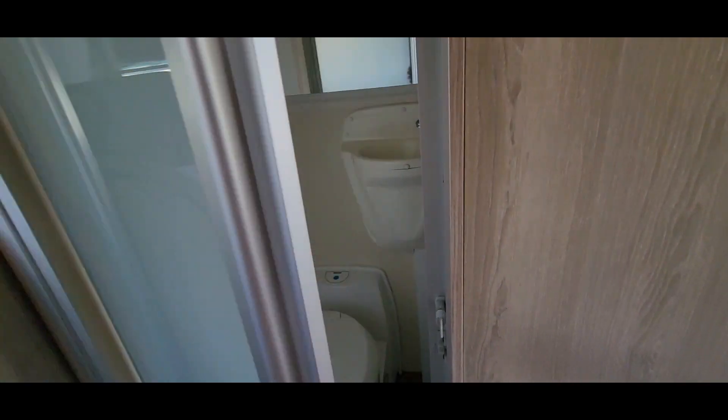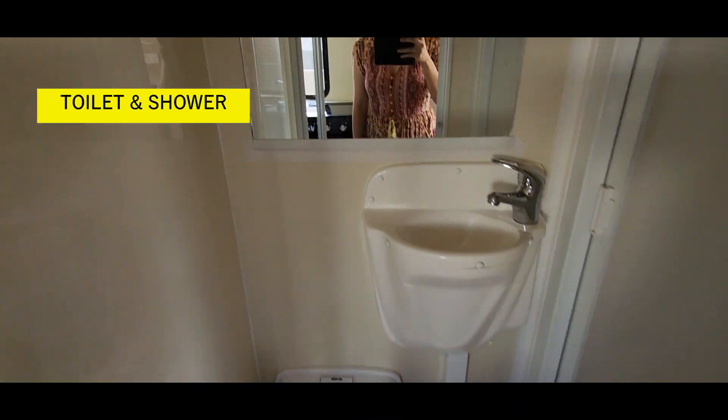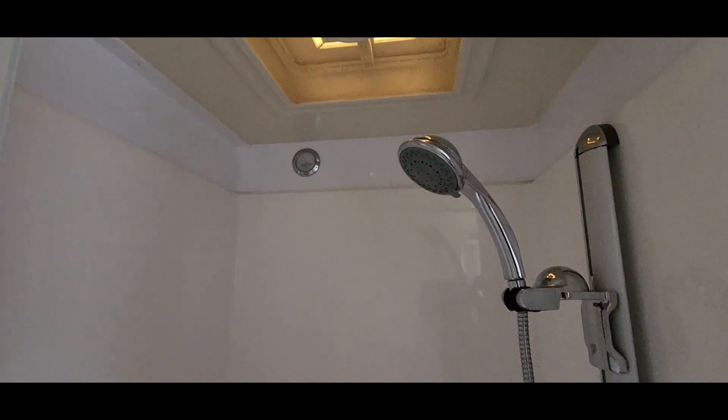This is our toilet. And then our shower. That's our shower. So this is the tour.